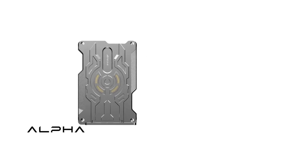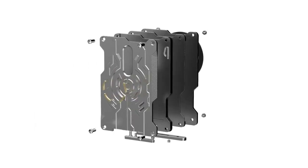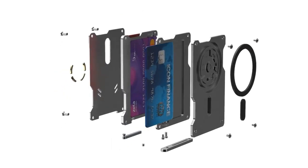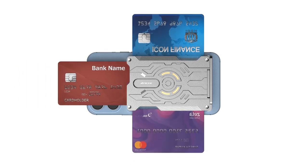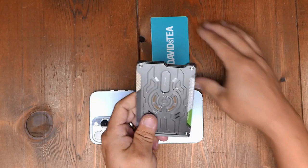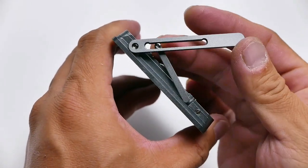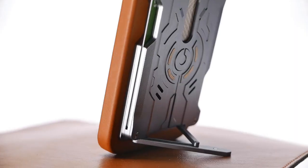If you just need to store cards, the Alpha module will do. But if you want to fit a multi-tool, choose the Beta module. Need everything at once? Combine the modules, getting space for nine cards, as well as a knife, a can opener, a mini pen, a screwdriver, and a phone stand. The set of two modules is priced at $140.